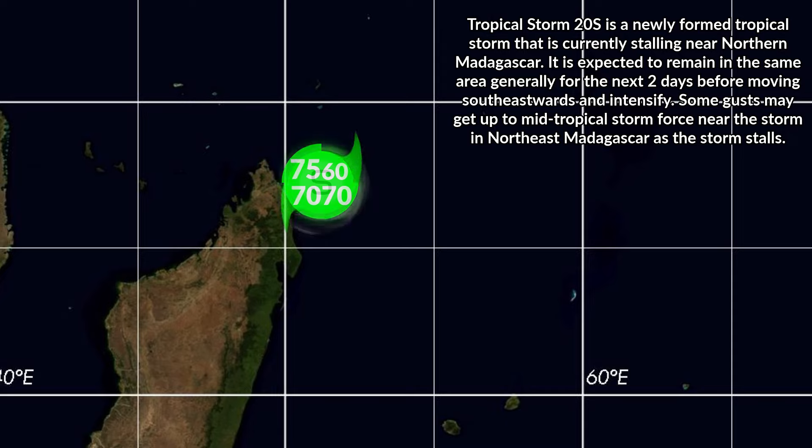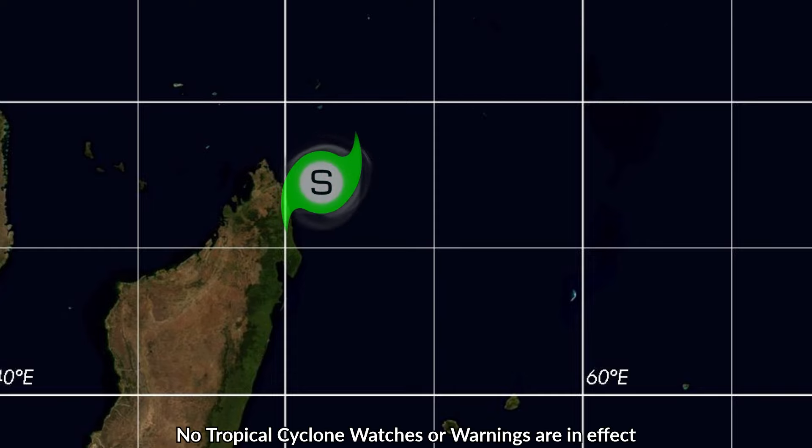The storm already has a relatively circular wind field, with a maximum extent of 75 nautical miles on the northwestern side and 60 on the northeastern side. Thankfully, no tropical cyclone-related watches and warnings are currently in effect, but there will likely be some heavy rainfall watches, warnings, or advisories of some sort.